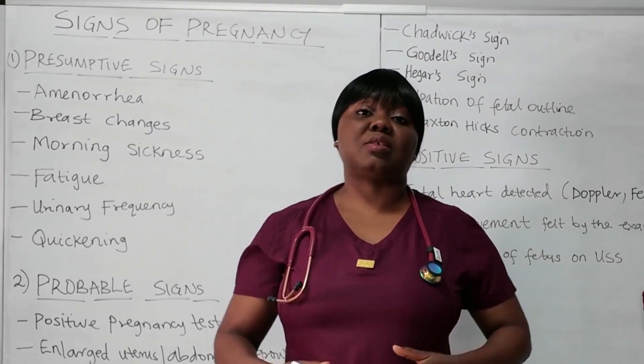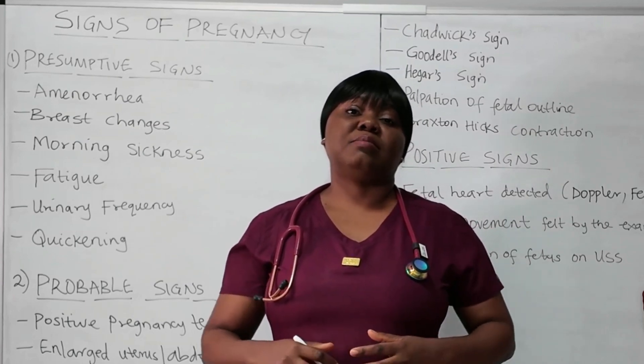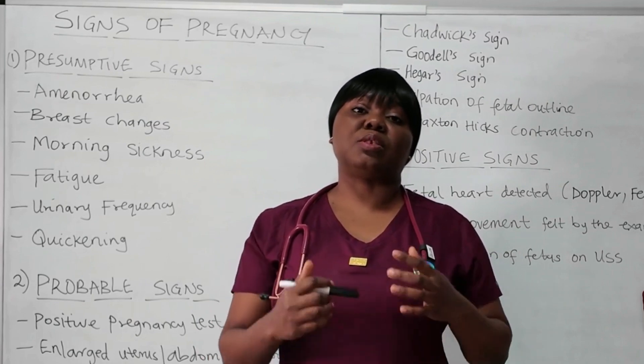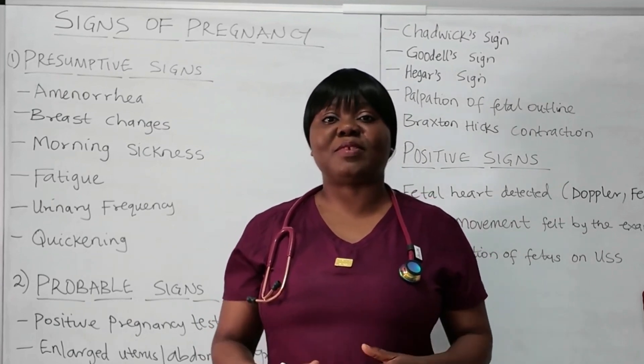We will look at each of these signs one after the other. And before the end of this video, we will look at some NCLEX-type questions that will test your knowledge on this topic. So if you are ready, let's begin.